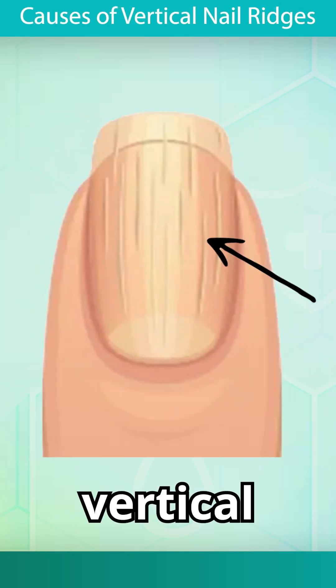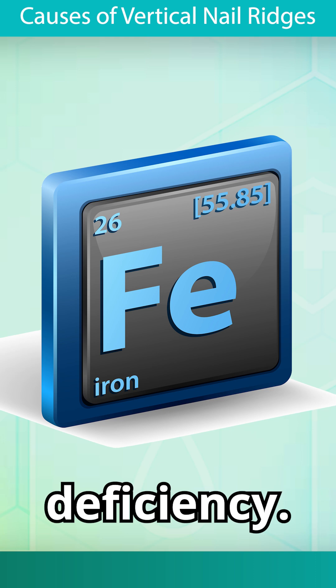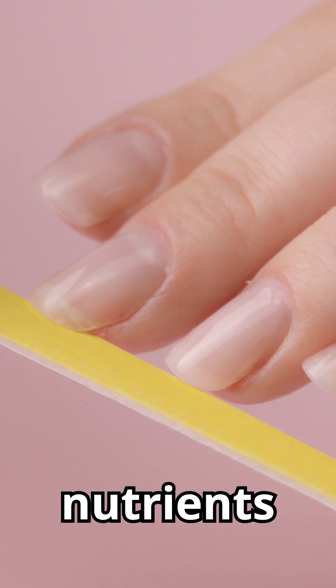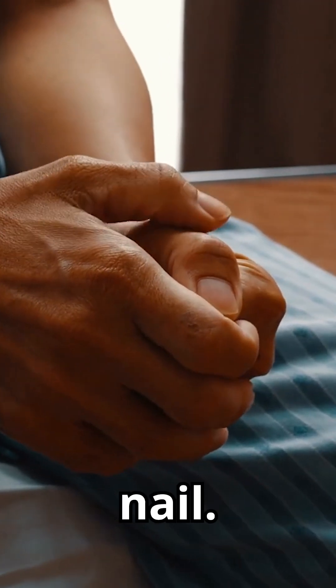Here are several common causes of vertical nail ridges. Number 1: Iron Deficiency. If iron levels are low in the body, your nails may not be getting the nutrients they need to grow. This can lead to the appearance of ridges on the nail.